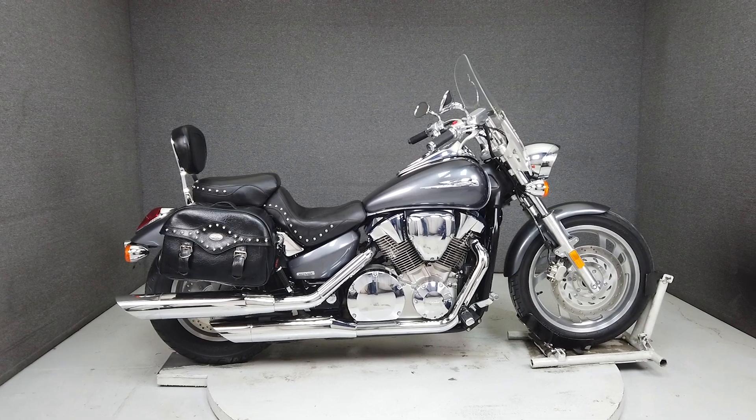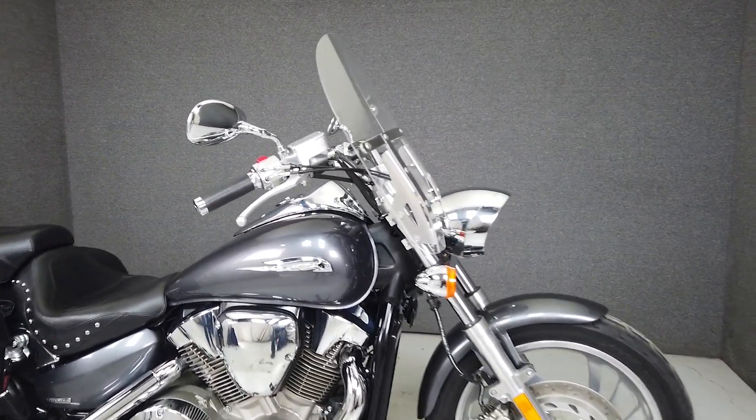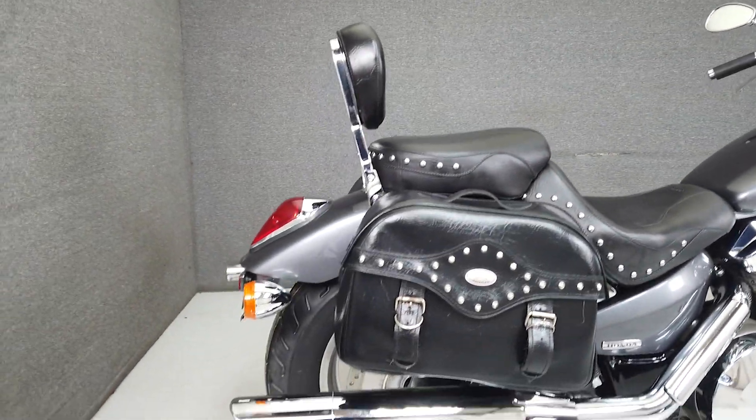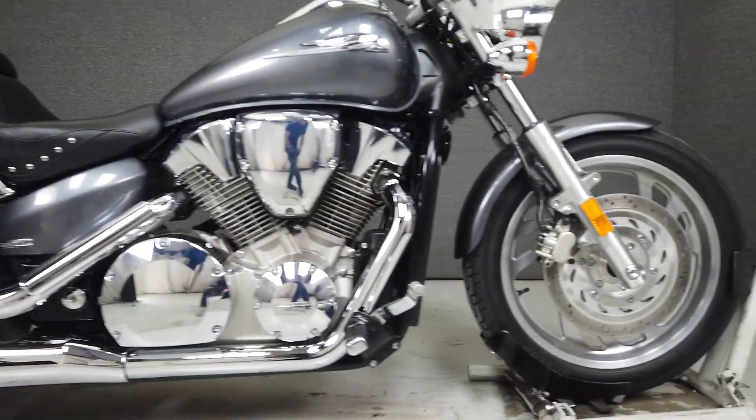Hey everyone, this is Keegan from National Power Sports. This 2006 Honda VTX 1300C with only 11,426 miles has been upgraded with an aftermarket windshield, Mustang seat, saddlebags, and a backrest.